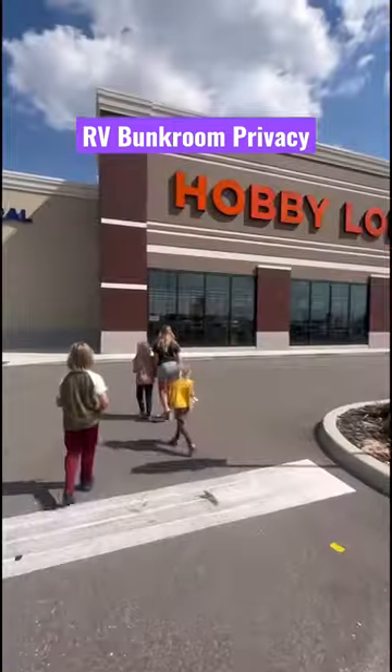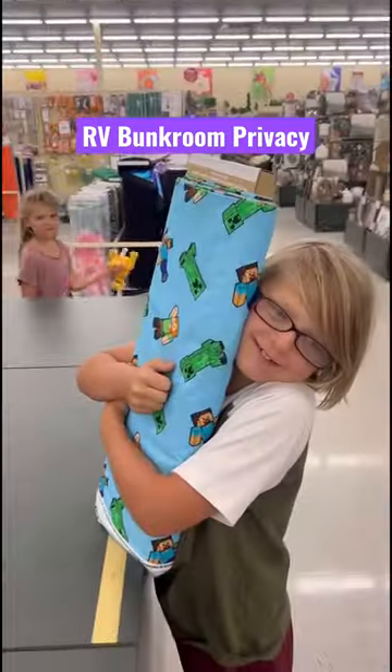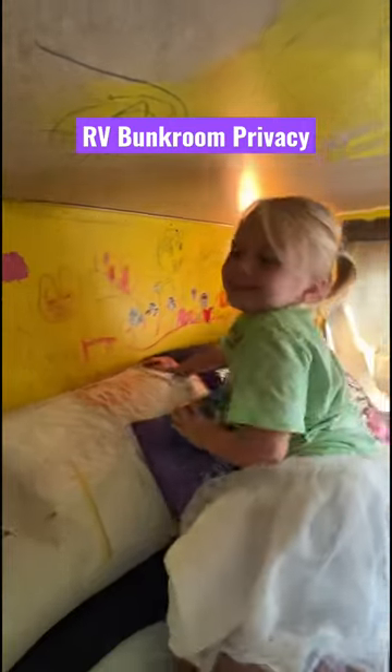After Lowe's, we're headed to Hobby Lobby. We couldn't find curtains that would fit the kids' bunk room, so we are going to make our own. We love having the kids be a really big part of designing their own space and how they want it, which even includes coloring on their own walls if they want to.